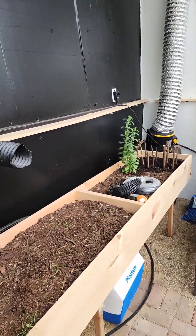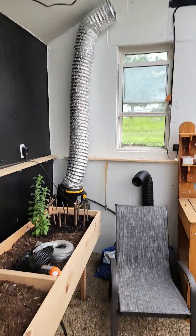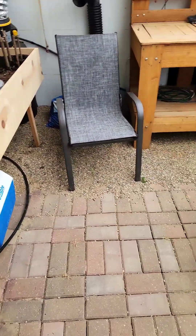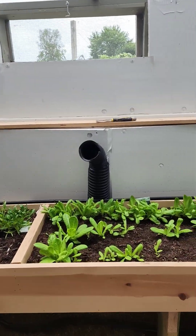I got the geothermal thing running right now. It basically pumps the hot air from the top down into a bunch of tubes that run underground, then they just come up in a series of different spots in here.